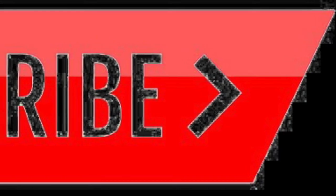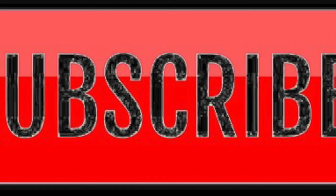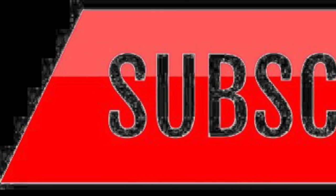Before we get started, don't forget to hit that subscribe button so you can see more content about the great state of Oklahoma. But enough talking, let's get right into it.